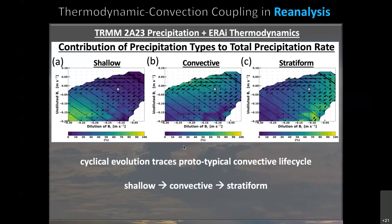Tracing this cyclical evolution, you're really tracing a transition from shallow to convective to stratiform precipitation — what is often referred to as a prototypical convective life cycle. It's a cycle we see in everything from the diurnal cycle to different types of equatorial waves to even features of the general circulation like the Hadley and Walker circulation. We think it's important that models get this type of transition right.